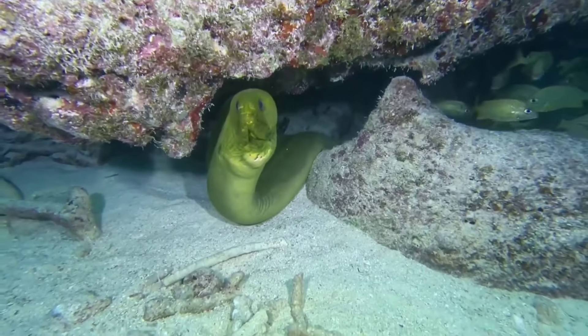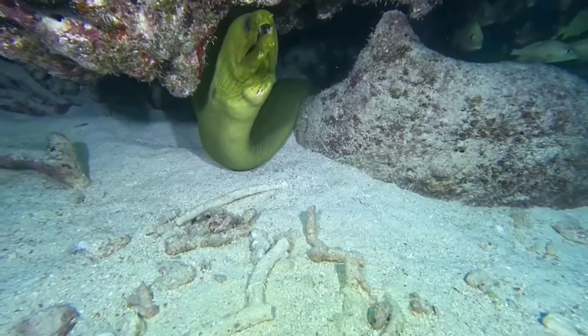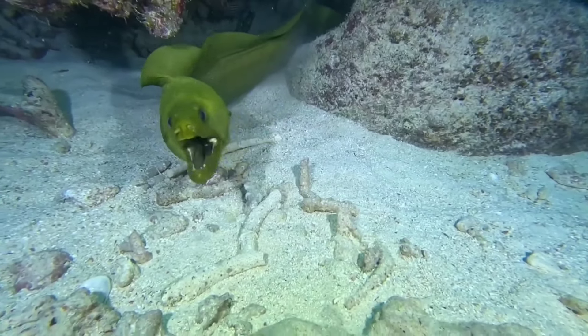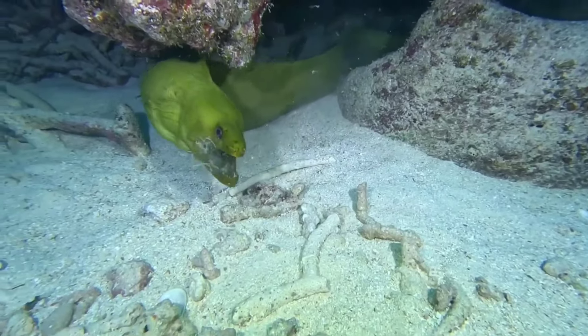Moray eels are nocturnal animals, always active at night, while during the day moray eels spend time living in the crevices of coral reefs. Moray eels are included in the carnivorous animal group because they are predators who often hunt marine animals.